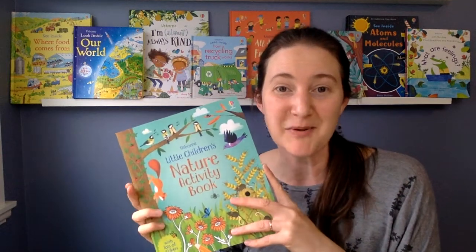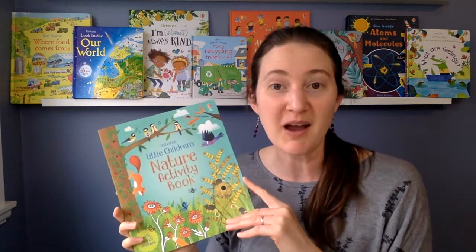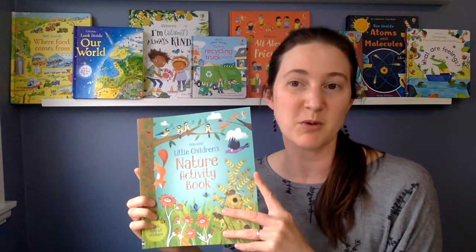Let's talk about activity books. These are wonderful to help foster creativity in your child. They're great to keep your kiddo occupied and entertained while practicing their fine motor skills. Some of the books promote mindfulness or explore color and different forms of media like pencil crayons and wipe-clean markers, and many of them have an academic component too.